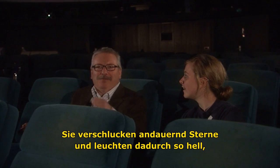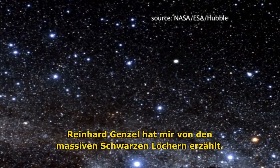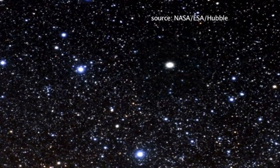And so they are continuously swallowing stars and they are happily shining very far away. We can see them. Yeah, Renat Gensel told me about the massive black hole, but not all of them are that big, right? Right.